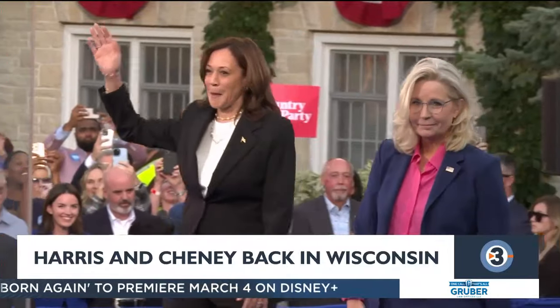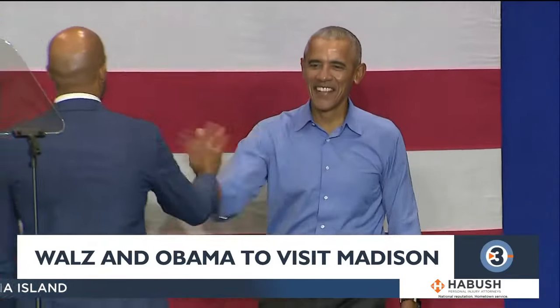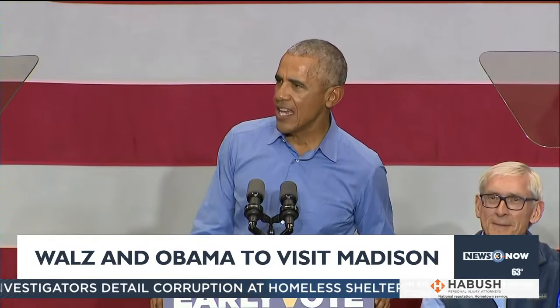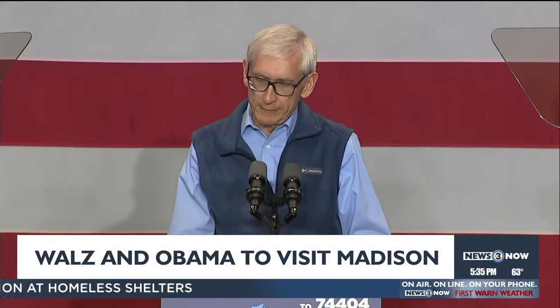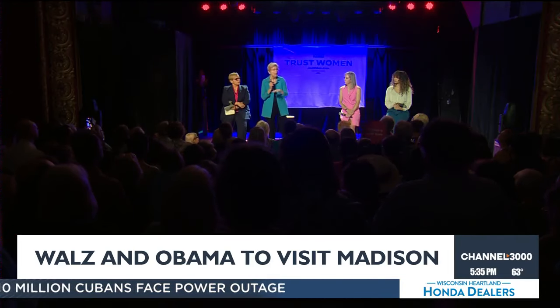Staying on the campaign trail, Vice President Harris and former Congresswoman Liz Cheney will be back in the Badger State on Monday. The vice president and the former congresswoman are going across multiple swing states with a series of moderated conversations focused on the VP's agenda and how it differs from former President Donald Trump. Meanwhile, former President Barack Obama is campaigning in Madison on Tuesday — a joint visit with Democratic vice presidential nominee Tim Walz. A time and location for the rally have not been released yet. The visit comes amid a flurry of stops by Democratic surrogates, including Massachusetts Senator Elizabeth Warren, who was in Eau Claire today and will be in La Crosse on Monday.